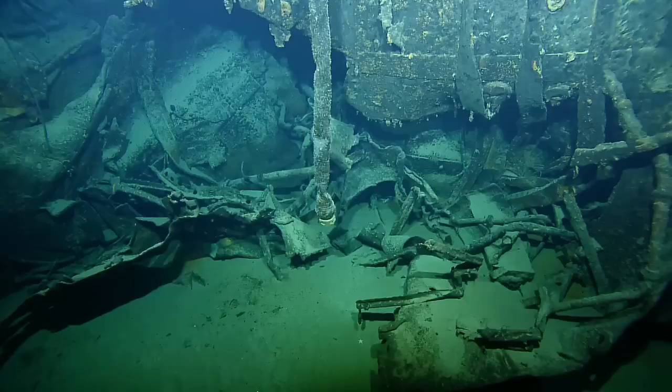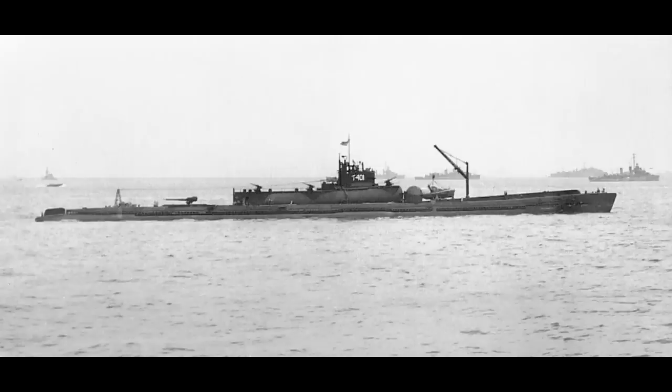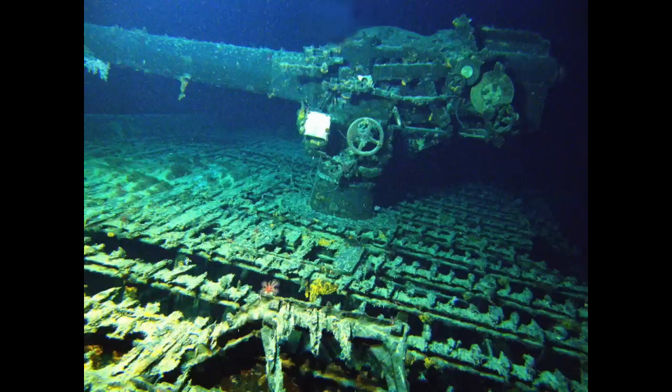That does wrap up this part of the stern. Let's move forward on the wreck and back in time, to the original survey and I-401's deck gun. This was mounted on the stern deck, just behind the hangar, as you can see here on the surface. It remains in place on the wreck today, although the original survey doesn't show it in much detail.